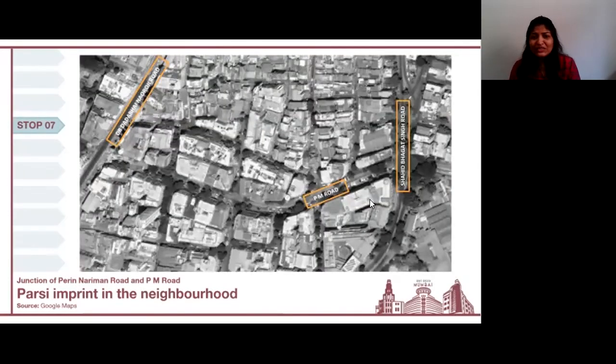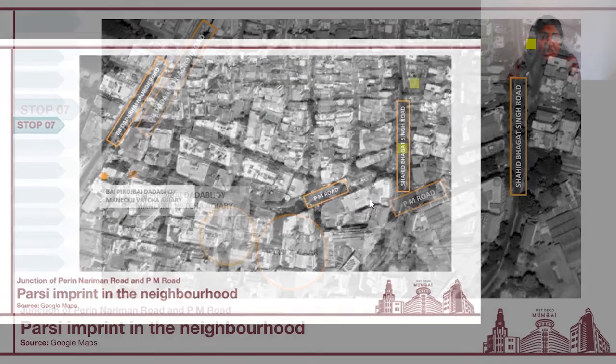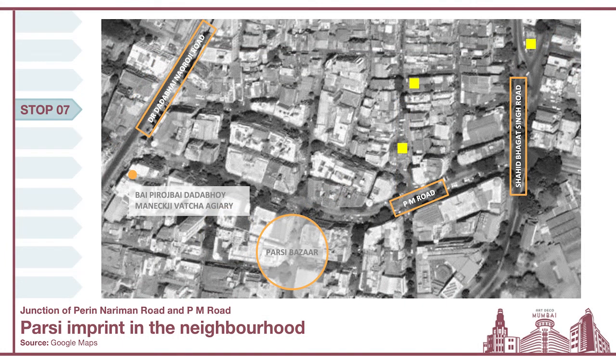It's also very important to talk about one particular community whose presence and influence is very evident in the built landscape of the Fort area. Some of the tangible markers seen so far along the walk that show the influence of the Parsi community include the Bhai Piroz Bhai Dadabhai Manikji Vacha Agiary and the Parsi Bazaar. The three yellow dots on your screen highlight some of the other markers that illustrate the role and influence of the Parsi community in shaping the city.